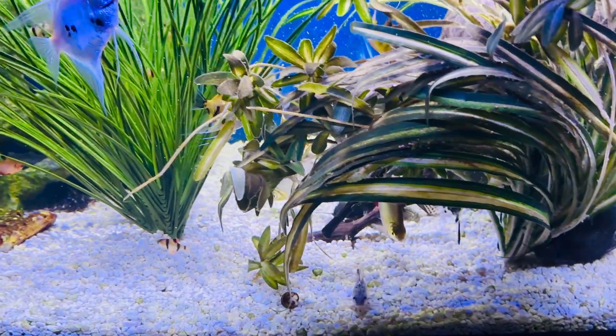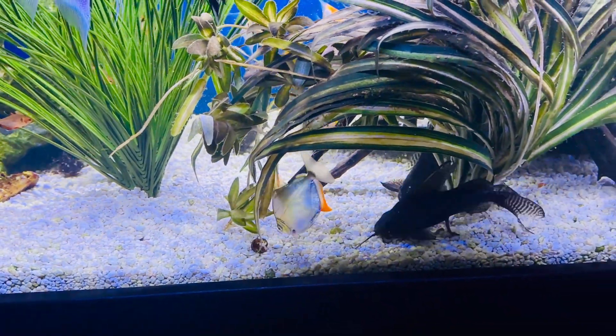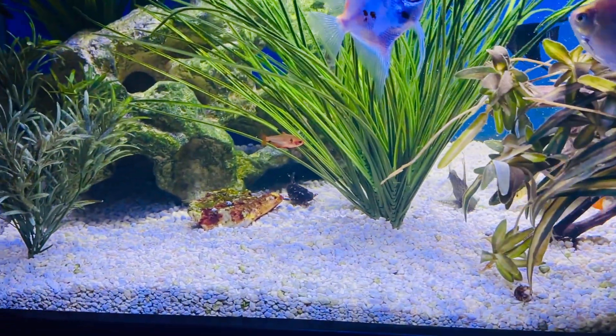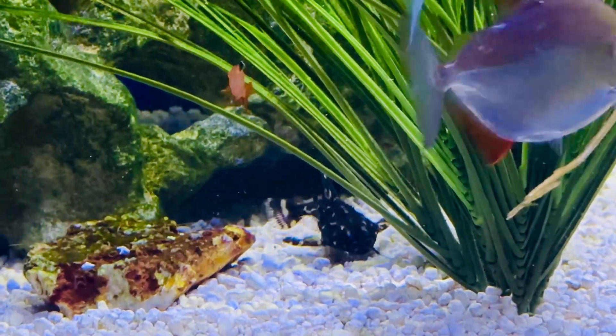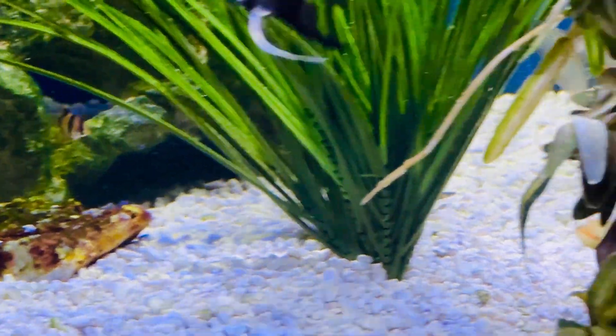Oh, there's that little pleco cat. Oh, there's the raffio — I guess I won't disappear yet. There's one of the raffios that are in there. There's two of them. I haven't seen them in a couple months.